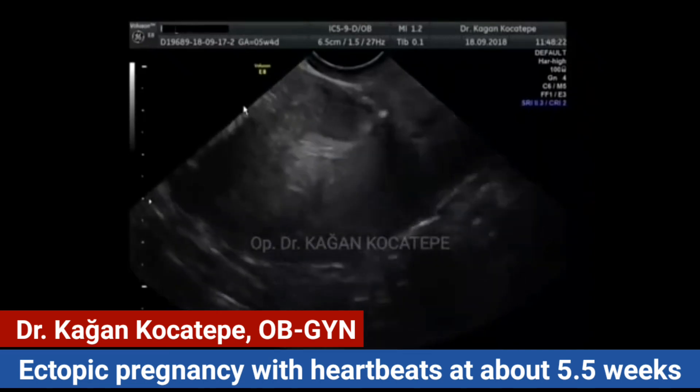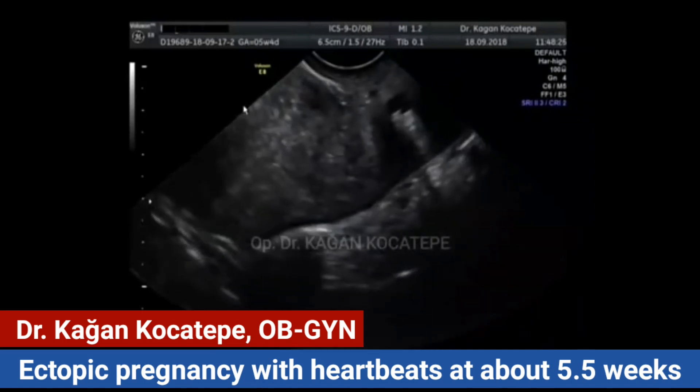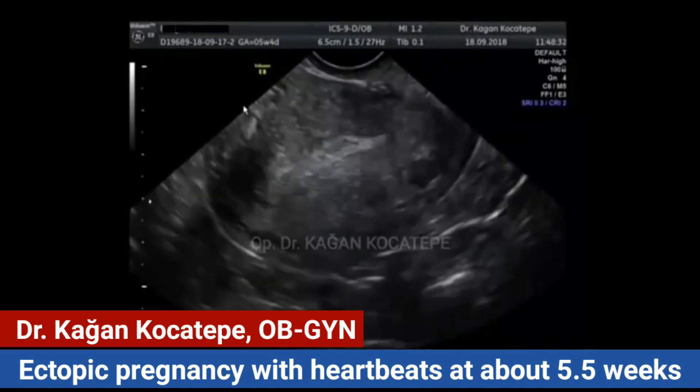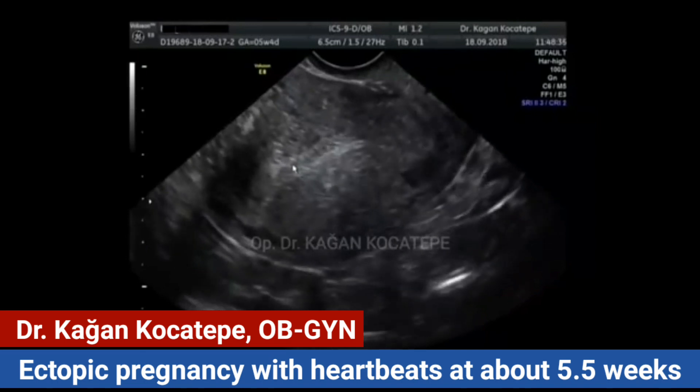With a highly positive beta-hCG level, we have to see the gestational sac inside the uterus. We look here, but the endometrium is very thin and there is no gestational sac inside.